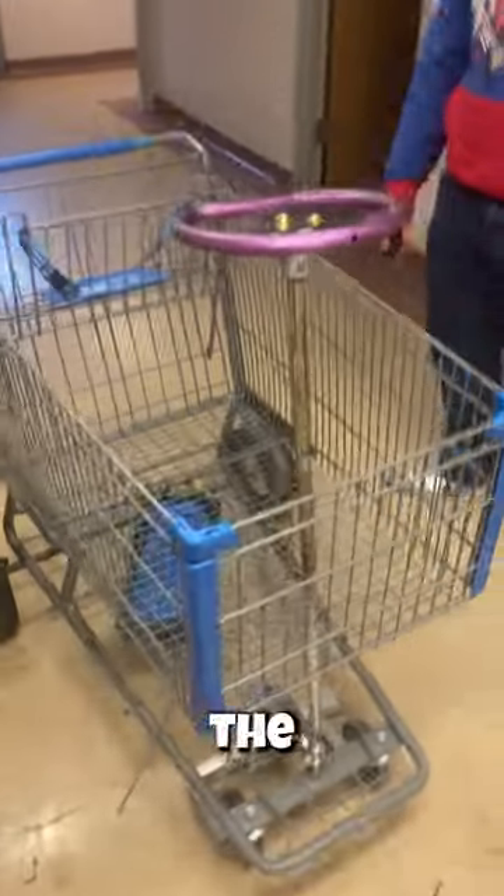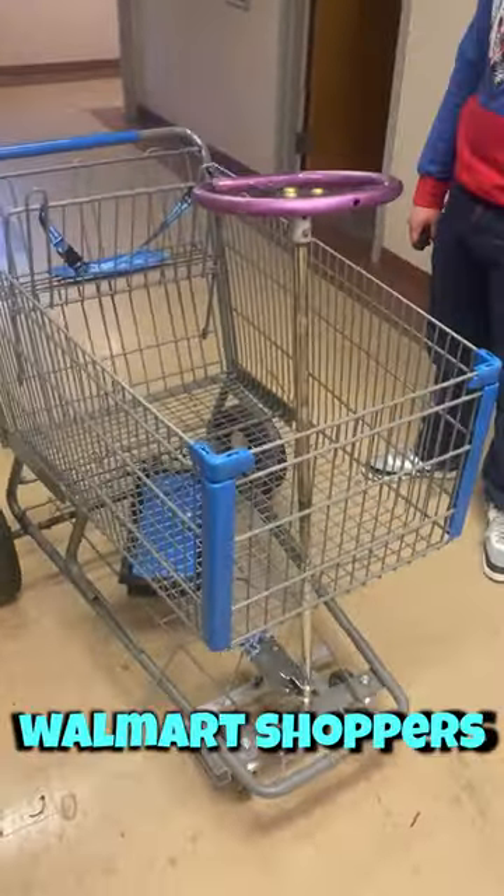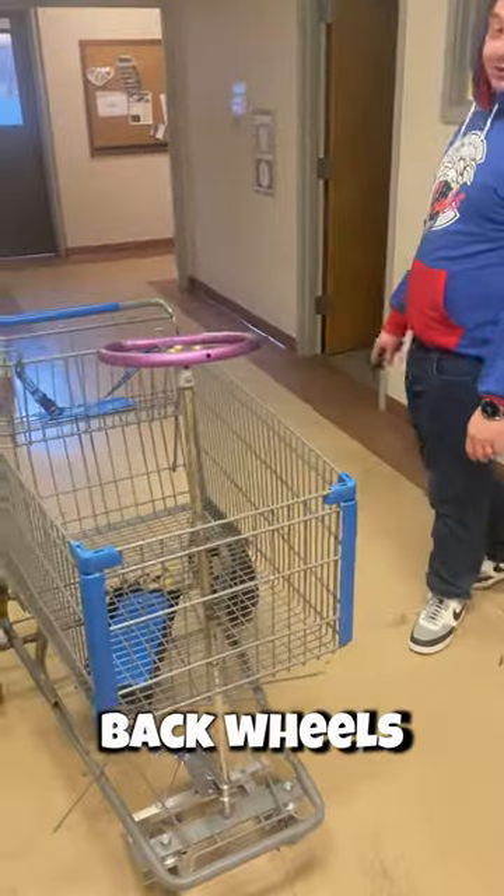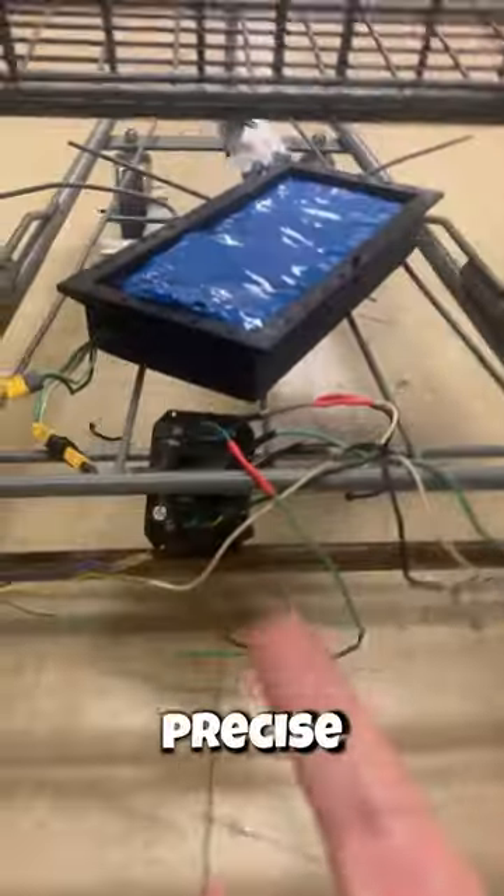Today's dingus showcase: a shopping cart we found that didn't have back wheels, so we fixed that problem. That's a motor controller — actually the most precise steering mechanism in the world.